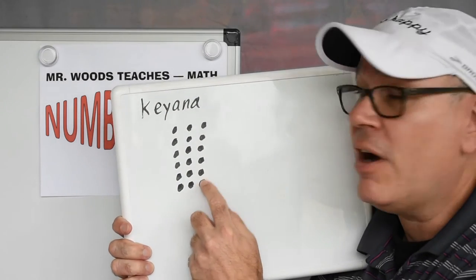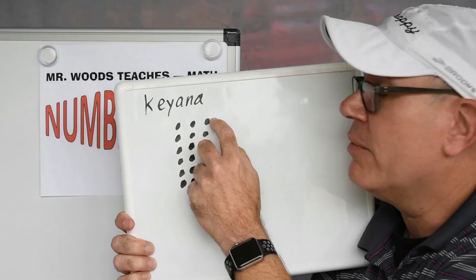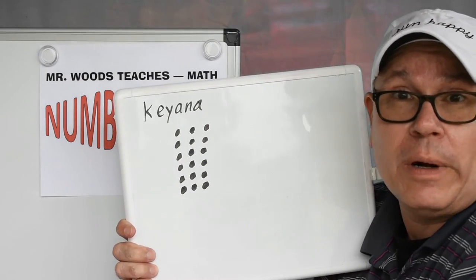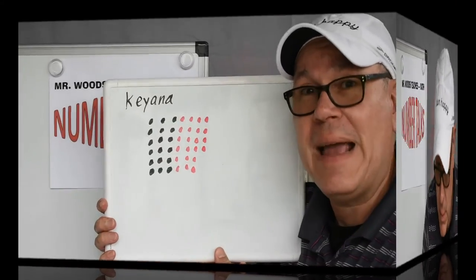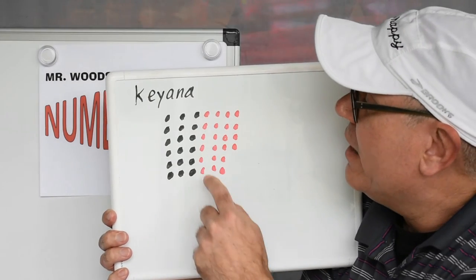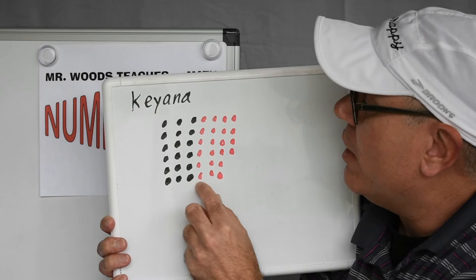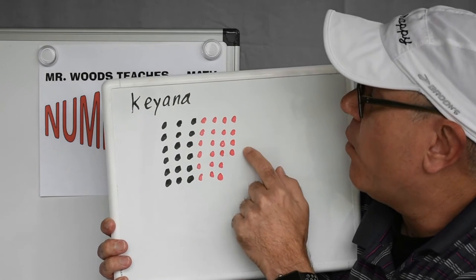Let's see if we can count on from there. We're going to add on more dots and count them all up when they reach 40. I added another 18 because it's the same here — it's 6 down and 3 across. So 18 plus 4.